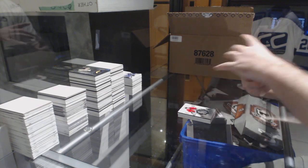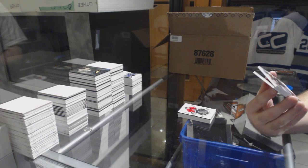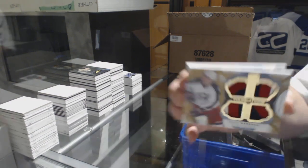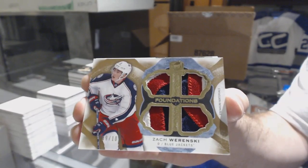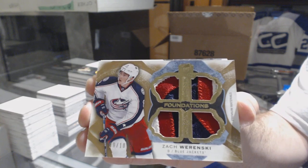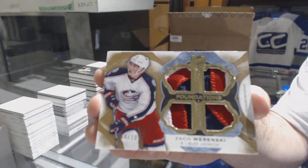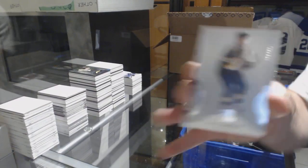For the Blue Jackets — I missed this one by one as well. Number 9 of 10, Cup Foundations quad patch — Zach Werenski, 9 of 10. I needed 9 for Provorov and 8 for Werenski, and it happened the opposite way. Two near-misses in one pack. And for the Penguins — Mario Lemieux.